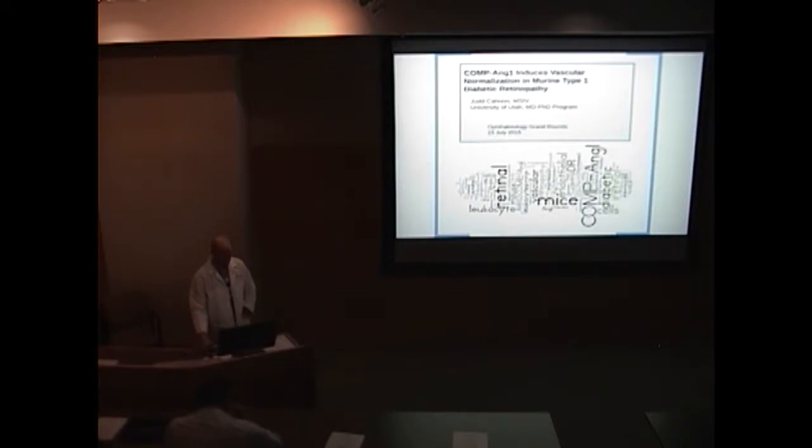Our first presenter is going to be Judd Cahoon, who's currently a fourth-year medical student at the University of Utah. Judd and I go way back. We were students together as undergrads and as medical students. Before that even, he taught my brother guitar. Judd is a fantastic guitar player and teaches many prolific students.